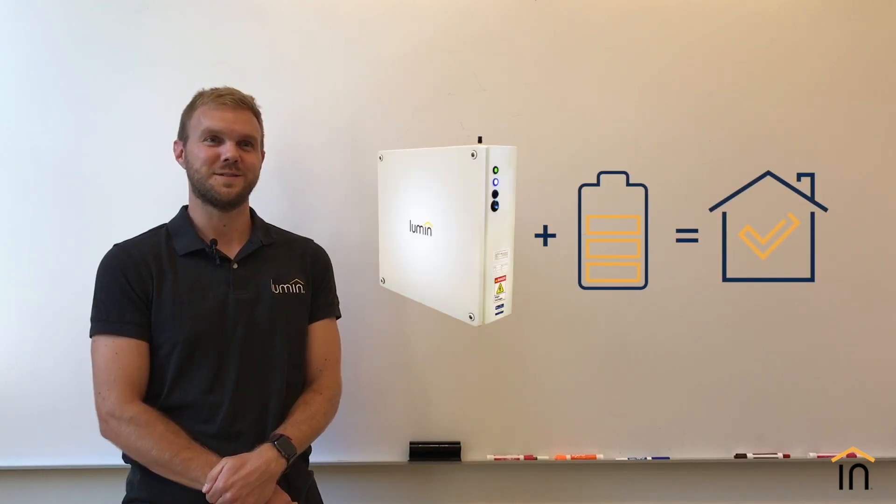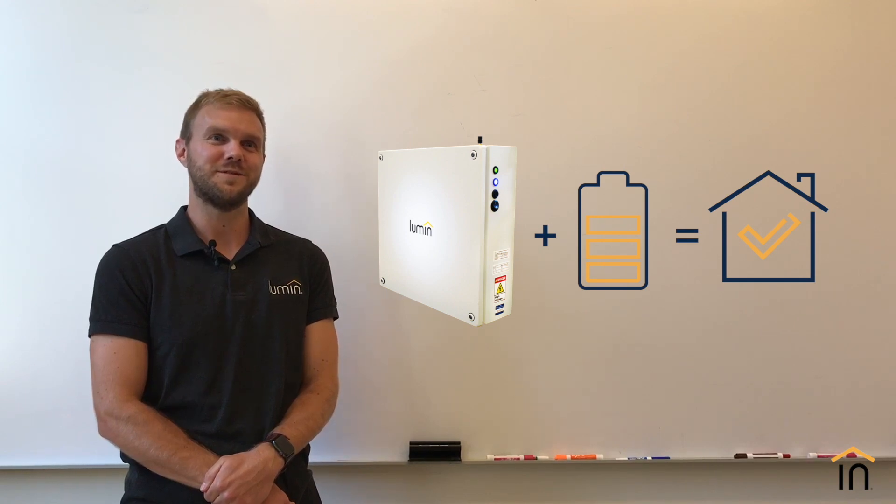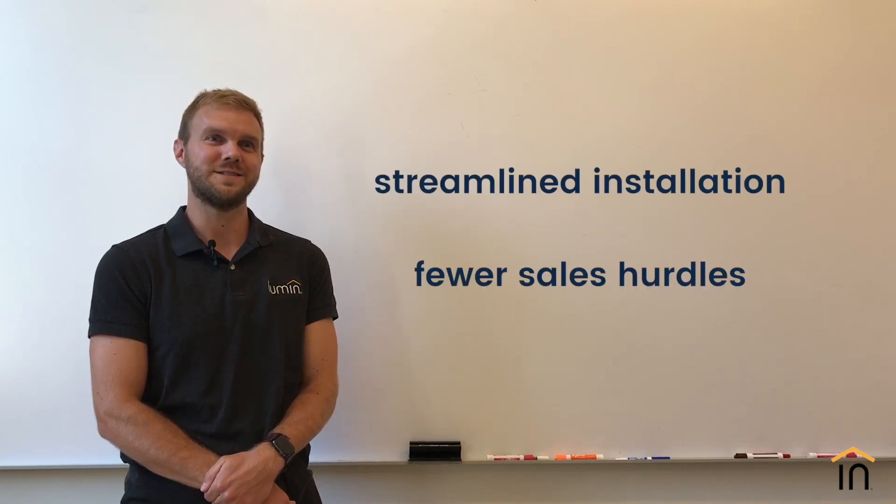With the combination of Lumen and Tesla, customers can get affordable, robust, and responsive home energy storage, and installers can benefit from the streamlined installation and sales process.